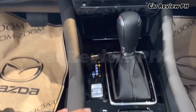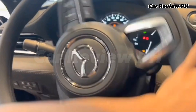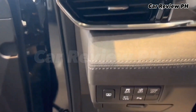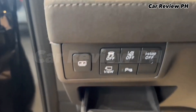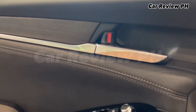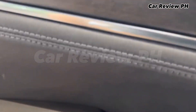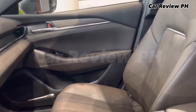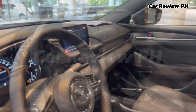Transmission: 6-speed Skyactiv Drive automatic. The Mazda 6 Sports Wagon comes standard with an 8-inch touchscreen LCD monitor. The head unit also comes with Bluetooth and smartphone mirroring capabilities. Sound is sent around the car via an 11-speaker Bose system designed to give you the best sound quality. It also comes with a heads-up display unit visible on the front windshield. Other features include dual-zone climate control along with rear ventilation louvers for the rear passengers, as well as a start-stop system.